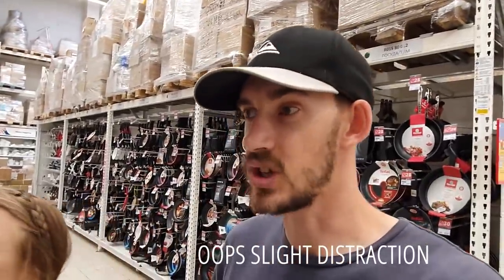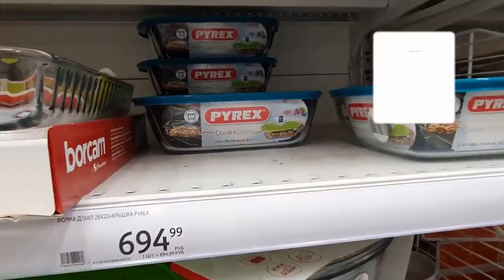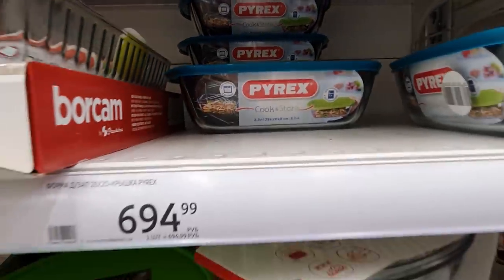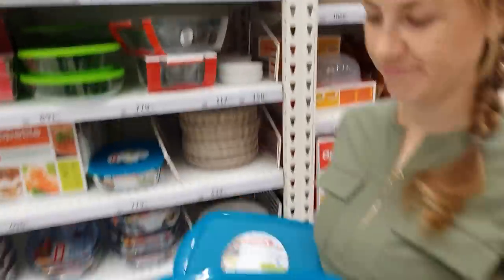We've been on the lookout for a glass baking tray with a sealable lid for storing stuff in the fridge. That way we can cook up a large amount of things like spaghetti, bolognese sauce, casseroles, curries and just store it in the fridge or freezer. We've found some — it's Pyrex, 2.5 litre, 28 x 20 x 8 centimetres deep, and it is 694.99 rubles. We're going to get two of those.